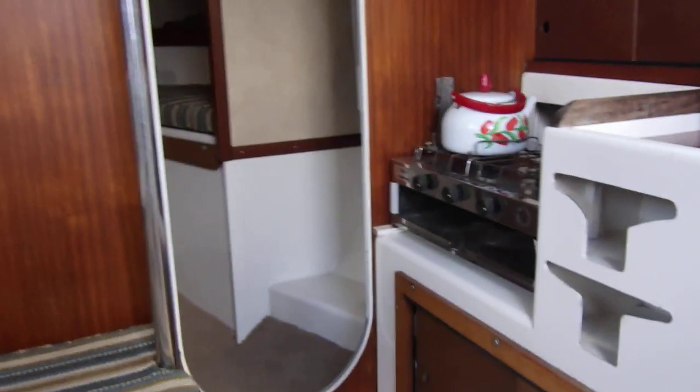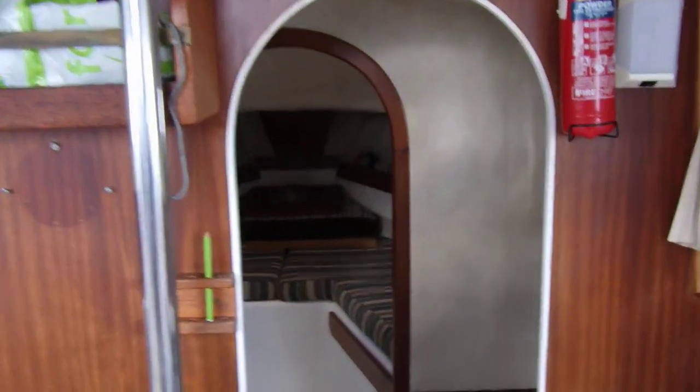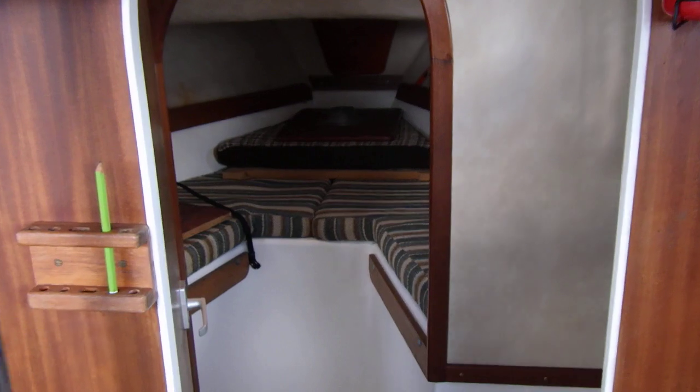Panning round now to the forward bulkhead and cabin, making my way forward slowly into a nice little wet area. Opposite that is the door which goes into the heads, which I'll show you in a second. It's a bit dark in here now so I've just shut the hatch.